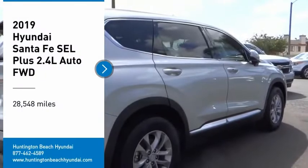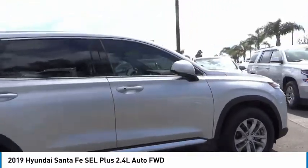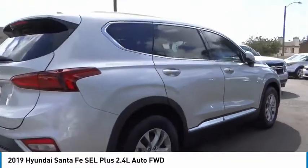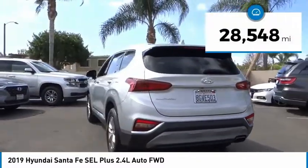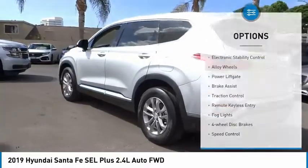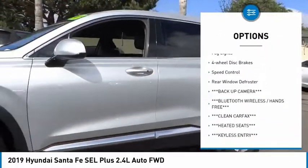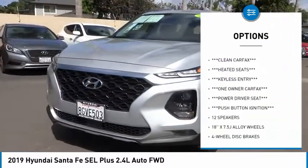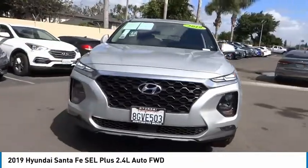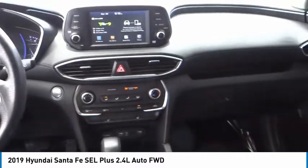You are going to love the 2019 Santa Fe — style, quality, performance, value, need we say more. This vehicle has less than 30,000 miles. Here are some of this vehicle's great options: electronic stability control, alloy wheels, power liftgate, brake assist, traction control, remote keyless entry, fog lights, four-wheel disc brakes, speed control, rear window defroster. If you like it online, you'll love it in your driveway — take it for a spin today.